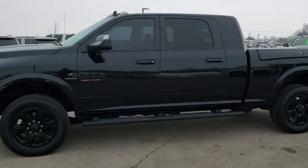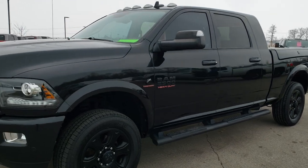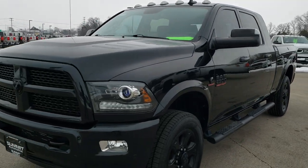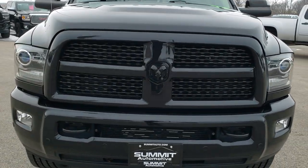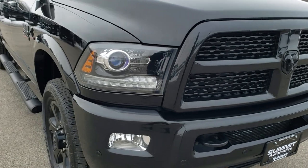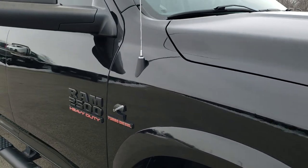This is stock number 10452. We are here at Summit Automotive in Fond du Lac, Wisconsin, your new and used heavy duty truck and Ram headquarters. Today we are checking out this super clean 2016 Ram 2500 Mega Cab short box with the Ram Box.